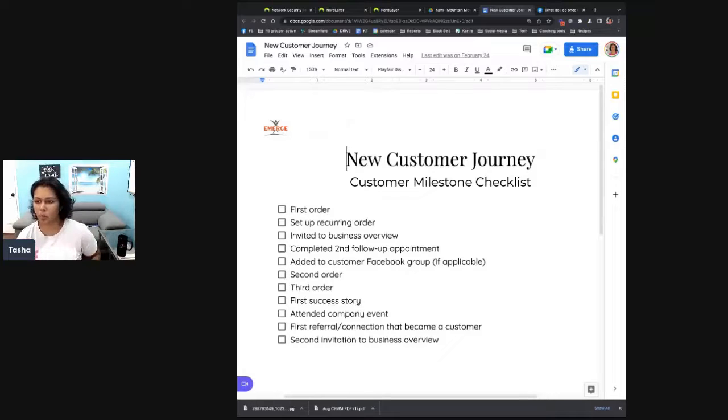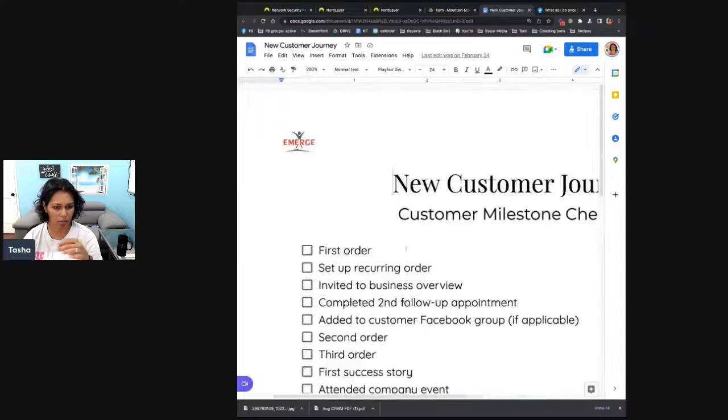So the new customer journey — in the first 90 days, this is what we want people to do. We want them to order, we want them to set up their recurring order, we want to invite them to the business overview. Second order, third order. Attended their first company event, their first referral connection that became a customer, and a second invitation to a business overview.